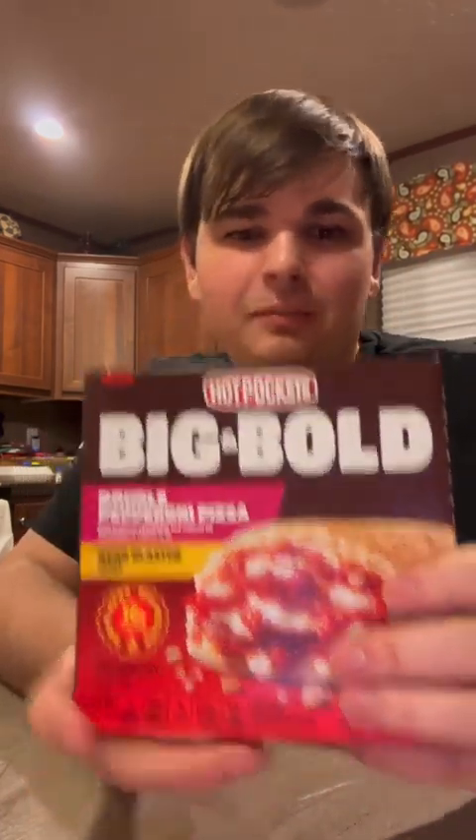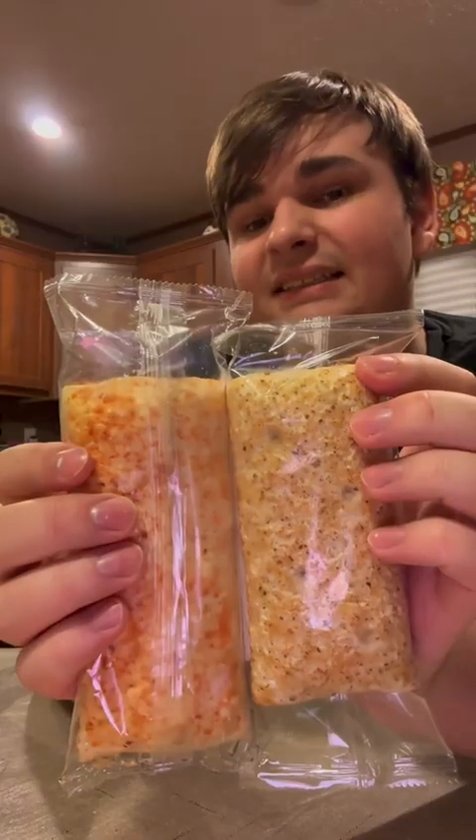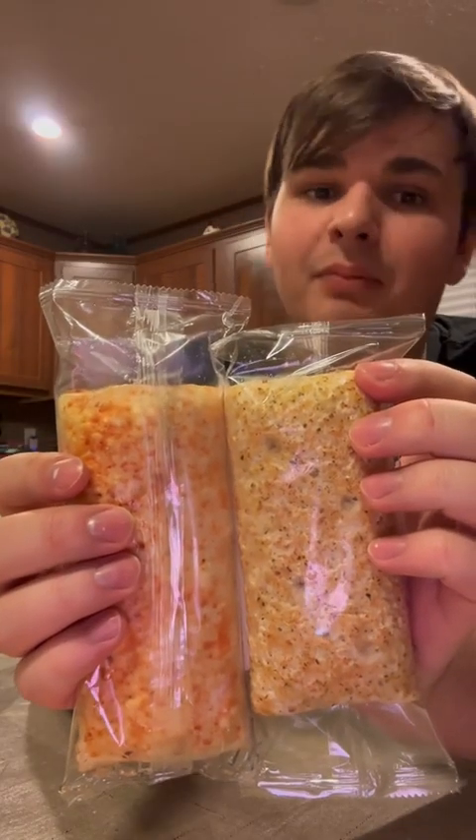Big and Bold Hot Pockets — are they good? Look, they're big, they're bold, and they got feelings, so let's try not to hurt them today. Hopefully these ones are good. We're starting off with the double pepperoni pizza, buffalo style chicken, chicken bacon ranch, and the steak and nacho. Let's review them. These things really are big — this is the Big and Bold compared to a regular one.